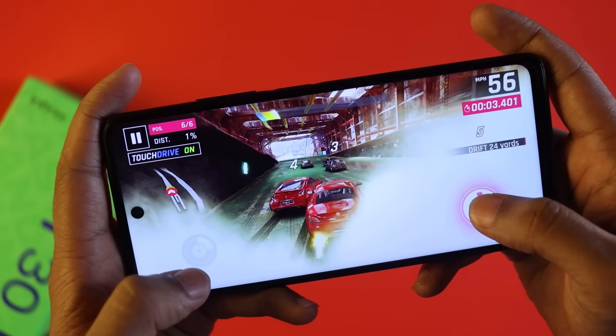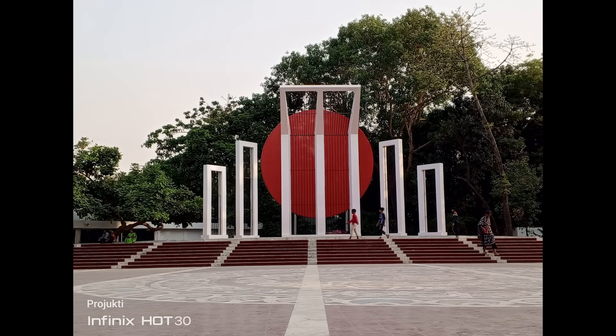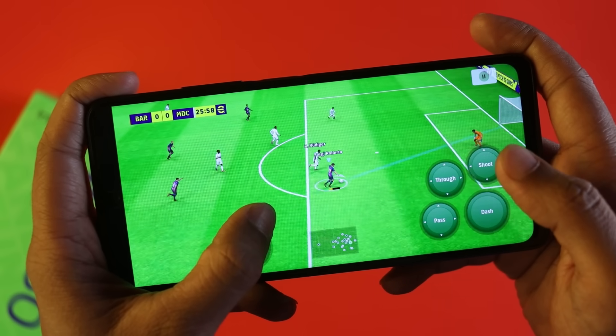We have been using this phone for quite a long time, so today we will cover the overall performance from our usage experience — the good sides, the bad sides — and everything you need to know before buying this phone, all in detail in this video. So let's get started.